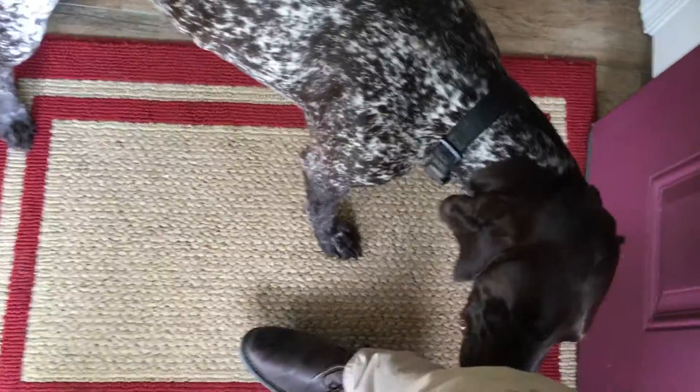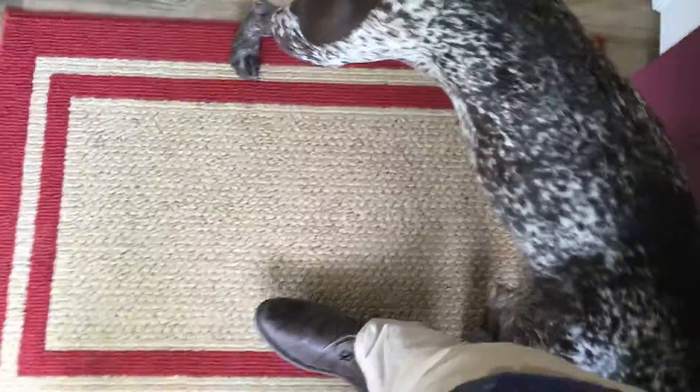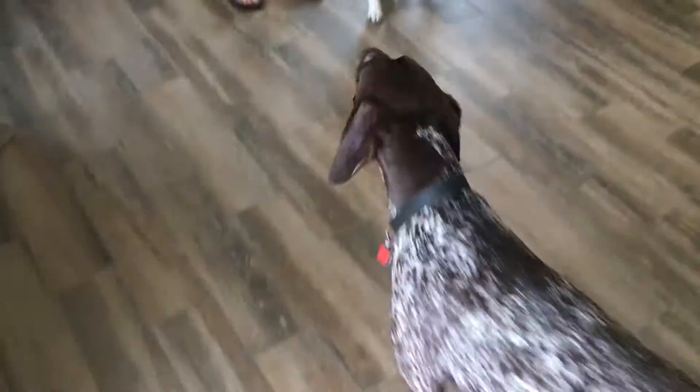Dogs can only think about one thing at a time. The nose actually controls 60% of their brain, and because they can't think of two things at once, when he's sniffing me, he can't think about jumping up and doing other things.